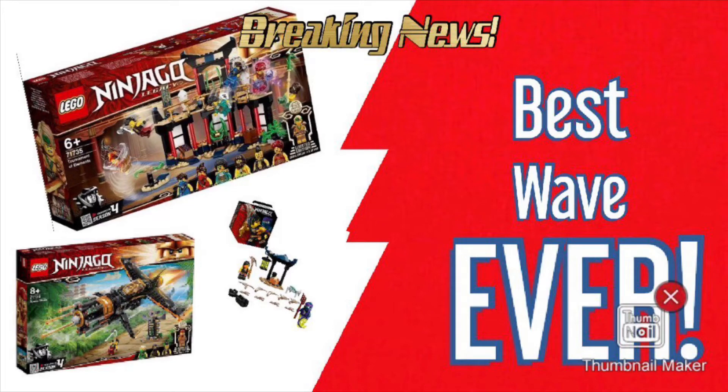What is up Lego fans, Cow 60 Bricks here. Some of the Ninjago Legacy 2021 sets were revealed a couple of days ago. I'm sure most of you have already seen them, so this is going to be less of a news video and more of my thoughts and opinions. Let me just say straight off the bat that these are absolutely amazing — I'd say it's one of the best waves Ninjago has seen in a long, long time.